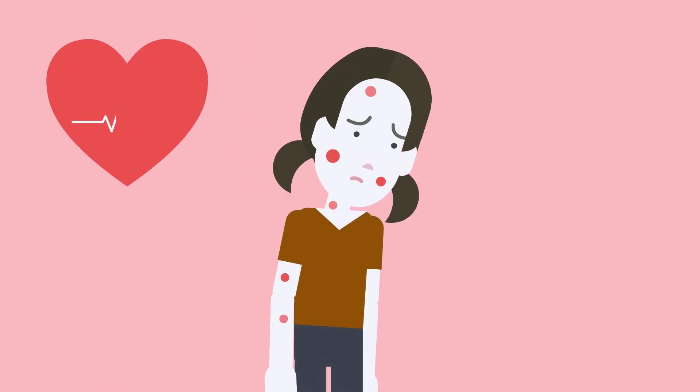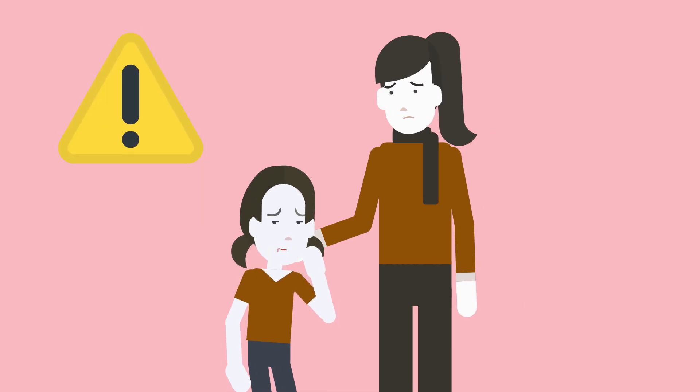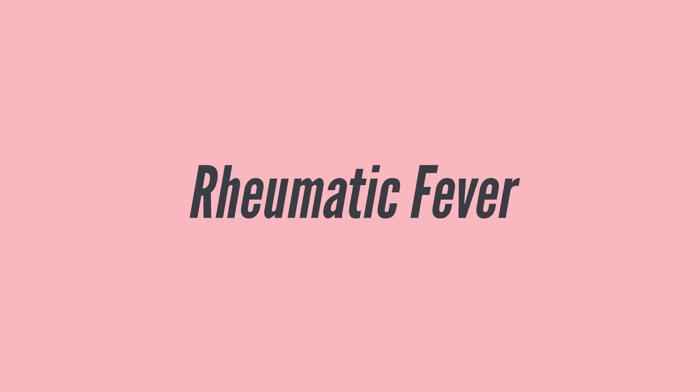The heart beats faster — not out of fear, but inflammation. What was once a harmless sore throat has become something much more dangerous. This is the story of rheumatic fever, a silent aftermath of an untreated infection.